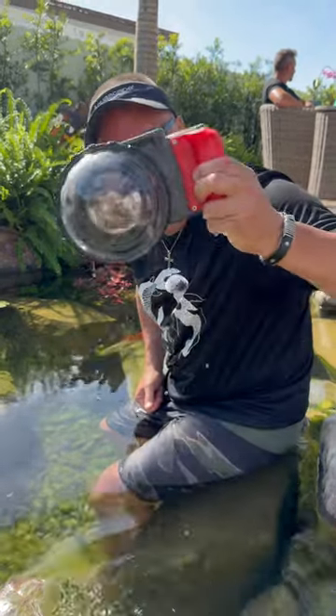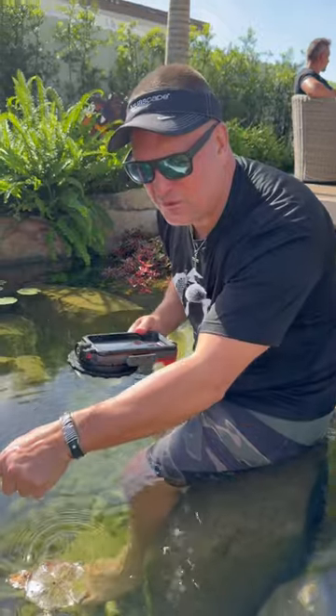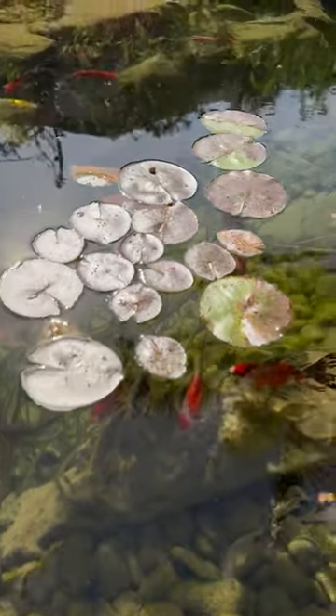This is my Axis Go underwater camera. I'm filming these beautiful Shabunkan and Common Goldfish and a couple of koi swimming amongst a Wanvisa water lily that is yet to bloom this season.